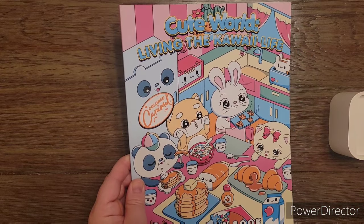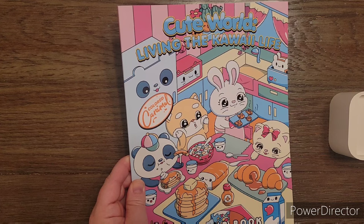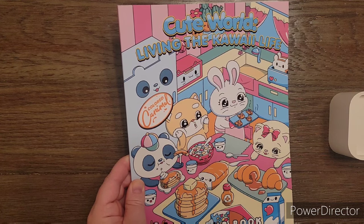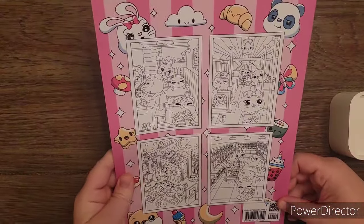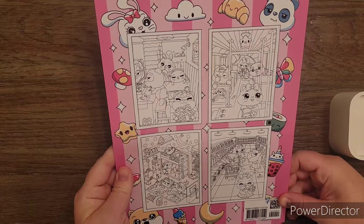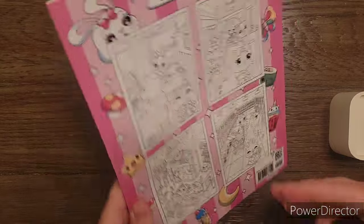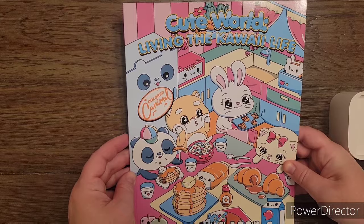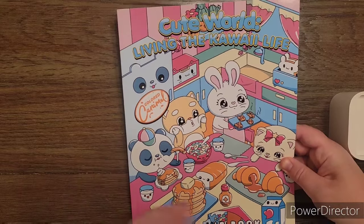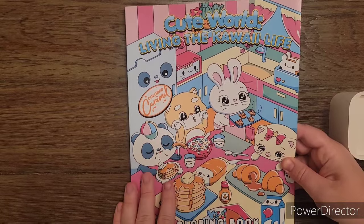Let me grab a drink — I have a little bit of a sore throat so I don't have much of a voice, but I'll do the best I can. Here's the back side. Like all Colored Carmel books, there are four thumbnails. Sorry about the glare — that's my overhead light. I'm trying to hold it so there's no glare. There won't be a glare anymore once we start flipping through because this is a shiny cover.